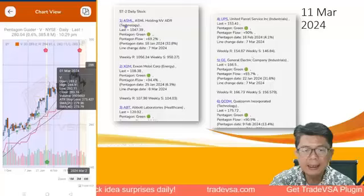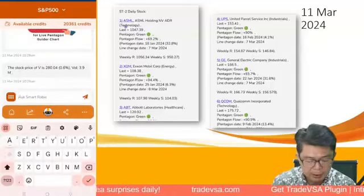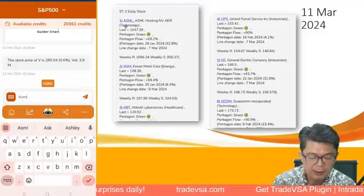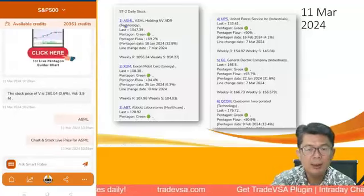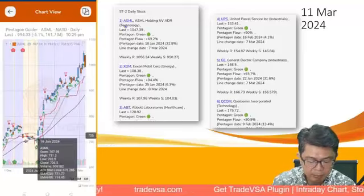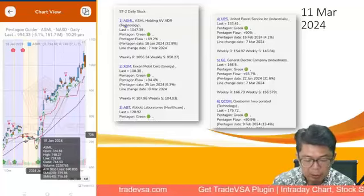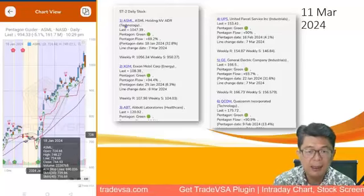This week in Stage 2 shares we have ASML, which builds the 3-nanometer lithography machines from Holland — the ones many Chinese chip makers want to get hold of. It's been moving up since the green pentagon on 18th of January around 728, and has gone up to almost 1,047.